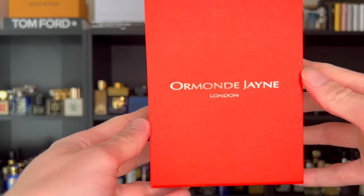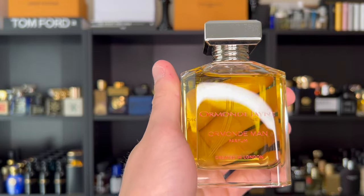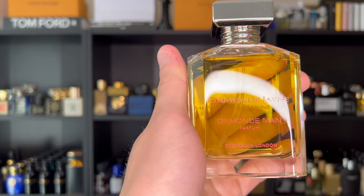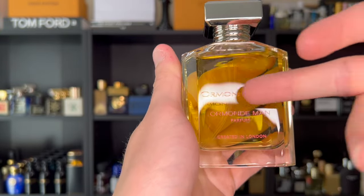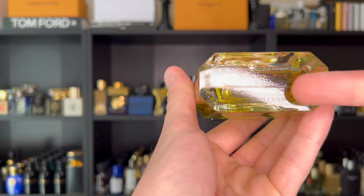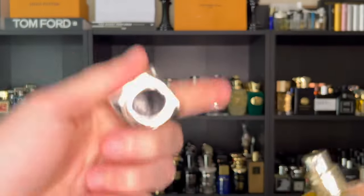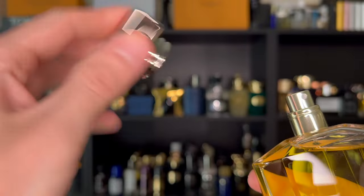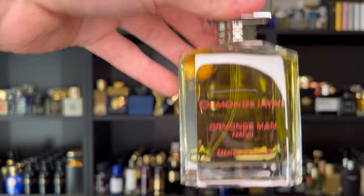Let's look at the bottle now. These new style bottles are a little bit different compared to the older style Ormond Jane bottles — they're a little bit rounded off on the top but still recognizable as Ormond Jane. You have Ormond Jane in the orange colorway on the front with 'created in London.' On the bottom you have your information as well as a batch code on a sticker. Nothing on the back, nothing on the top of the cap, nothing inside the cap, nothing on the atomizer. The caps are very, very heavy — they are metal and they click into place very snugly.